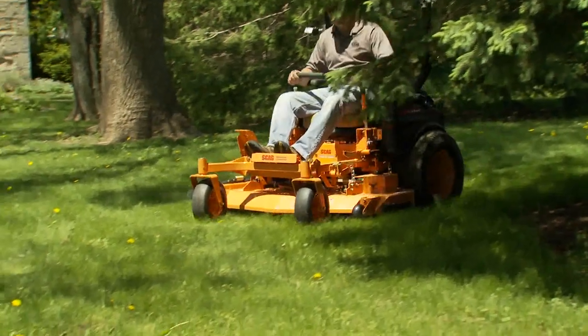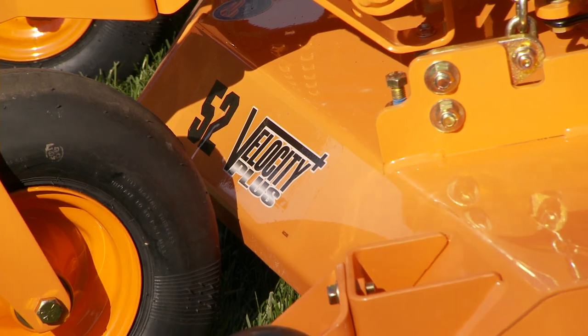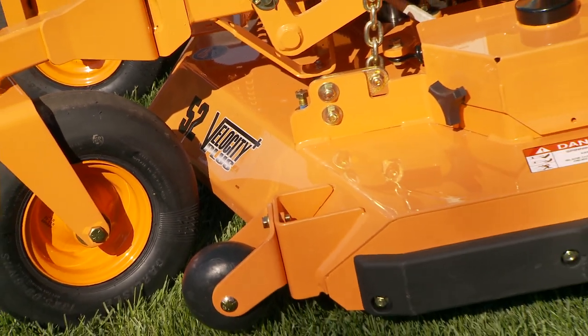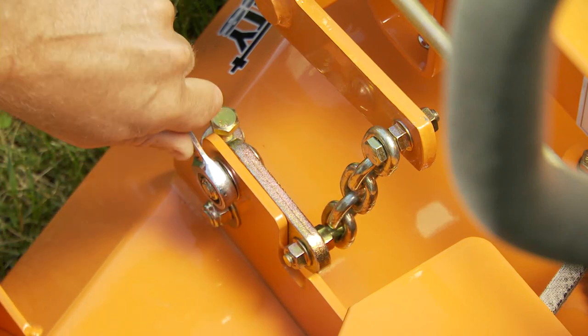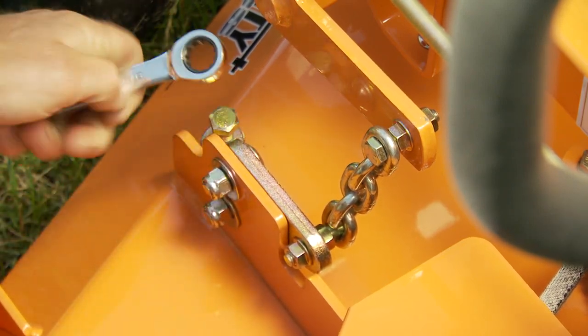All TigerCat models come with our tough, built-to-last Velocity Plus cutter deck. With its nearly half inch thick deck top, the Velocity Plus is ultra-tough and pure commercial grade. Easily level the cutter deck with the turn of a bolt using our patented deck leveling adjustment bracket.